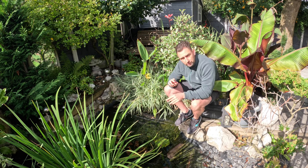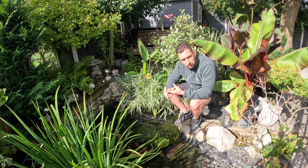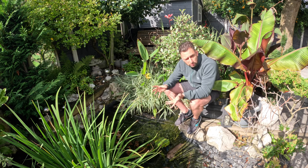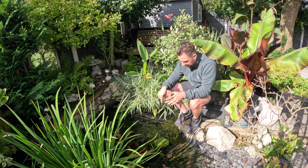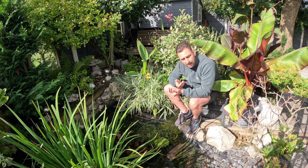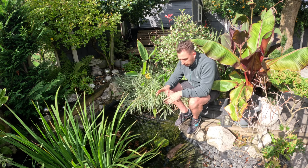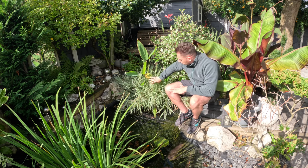Something else I struggled with this year is fish being scared off — at the start of the year I had a heron helping itself to the fish. I noticed one went missing and then a few days later I found one just floating, and I thought something was wrong with the water. But when I looked more closely at the fish I saw it had a gouge mark in it.